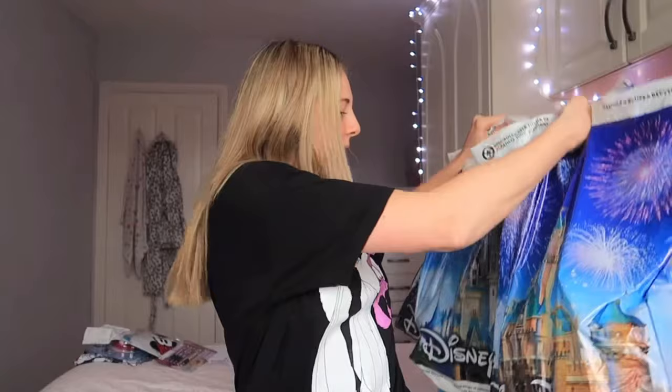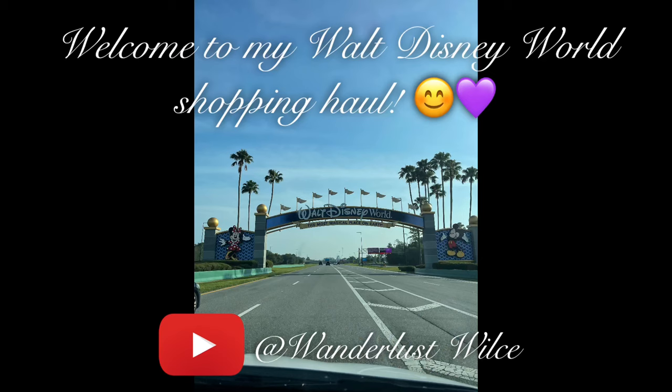Hello everybody and welcome back to my channel — it's time for a shopping haul. We bought a lot in Florida. For those of you who are new here, my name is Morgan. For those of you who are returning, welcome back.